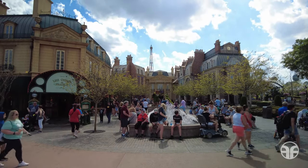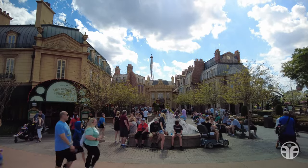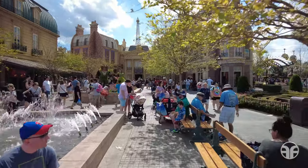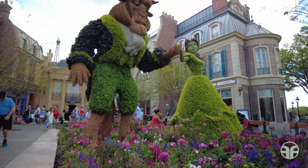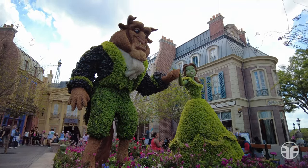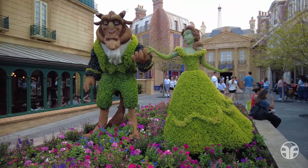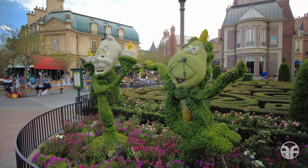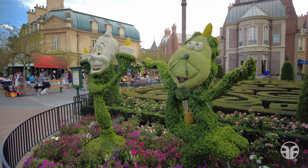The France Bouquet Gardens is where you can see bountiful blooms, perfect for a bouquet of cut flowers. Discover green topiary structures inspired by Disney characters from Beauty and the Beast, like Belle and the Beast, both cultivated with care by Disney's horticulture team. Don't forget to glance at the Lumiere and Cogsworth topiaries as well.